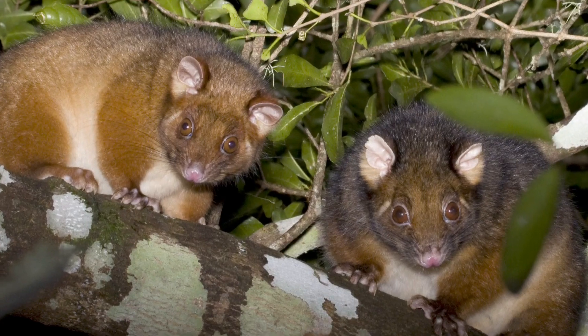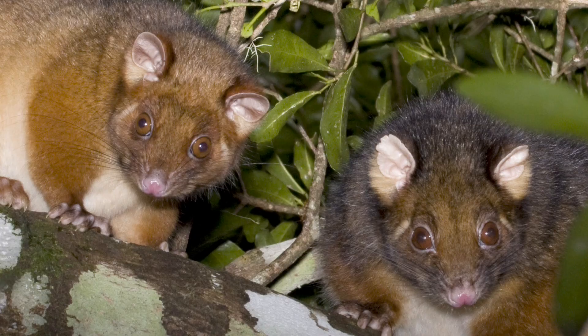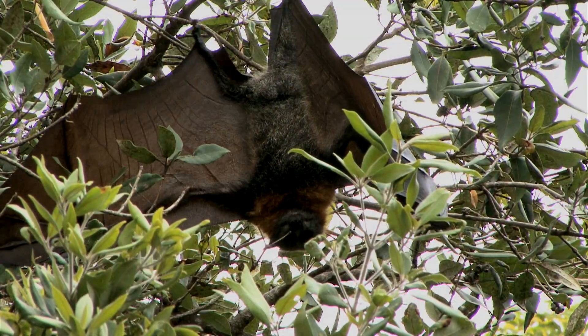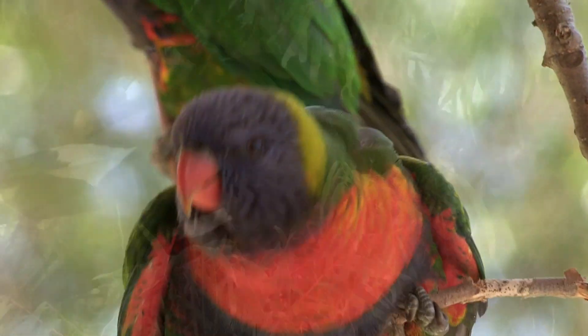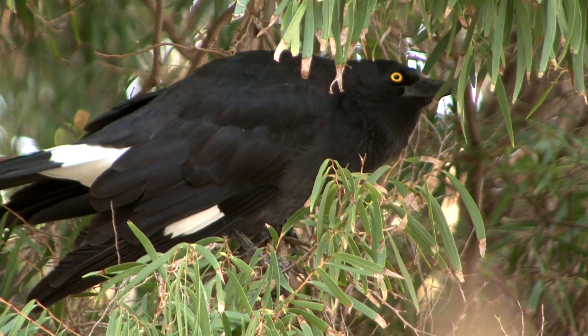The Powerful Owl is an arboreal hunter, which means that they take their prey almost exclusively from trees. Their primary food around this area is the ringtail. But they'll also take things like the grey-headed flying fox, brush-tailed possums, rainbow lorikeets and other birds, and anecdotally a few other species as well.